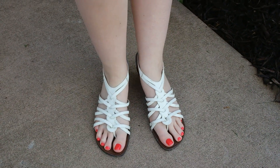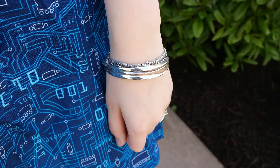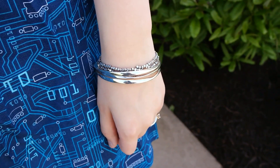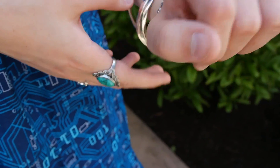I also chose white sandals just to bring in a more summery look to the outfit, but you could easily do black or even grey shoes with it. I paired the dress with a handful of silver bangles and beads.